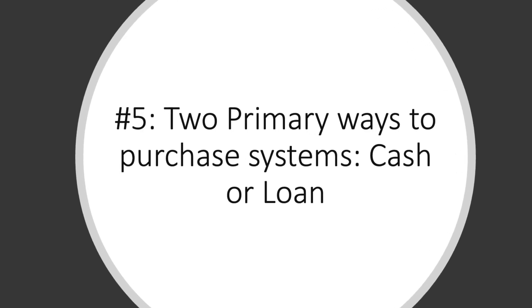The fifth thing that you must understand when investing into a solar system for your home is that there are two primary ways that you can buy systems: either with cash or with a loan. When purchasing a system with cash, you'll typically be required to put a down payment down, typically anywhere from $2,000 to 10% of the project cost. The remaining payments would be due typically 30 days before install, and then the day prior to install.